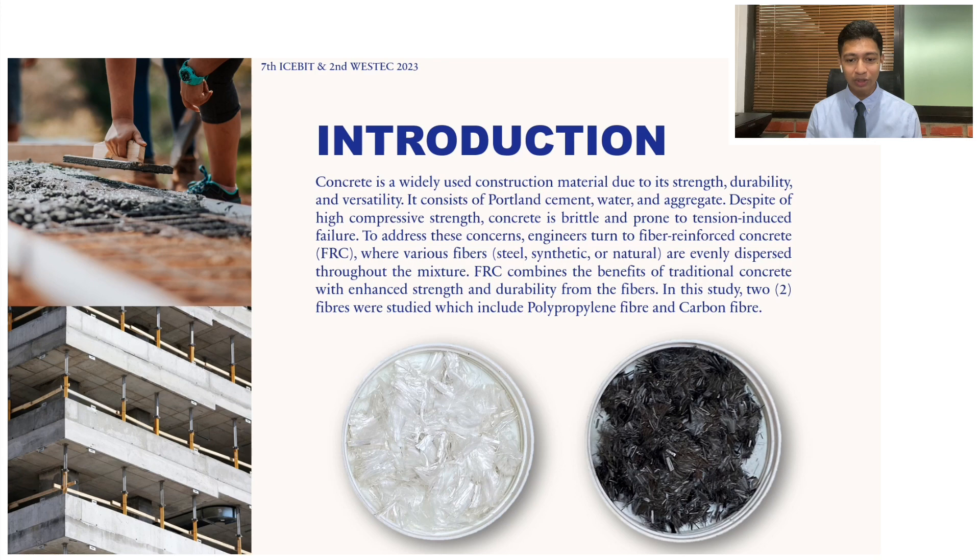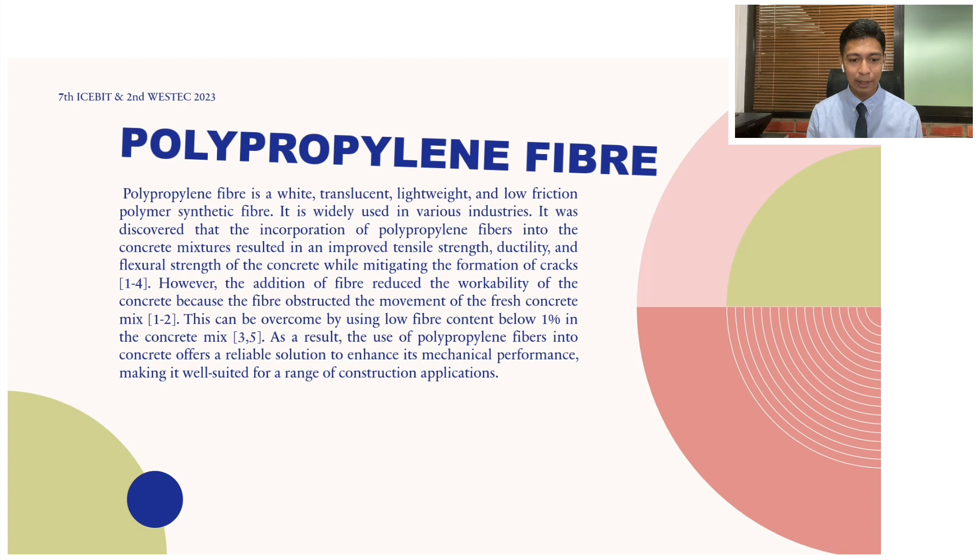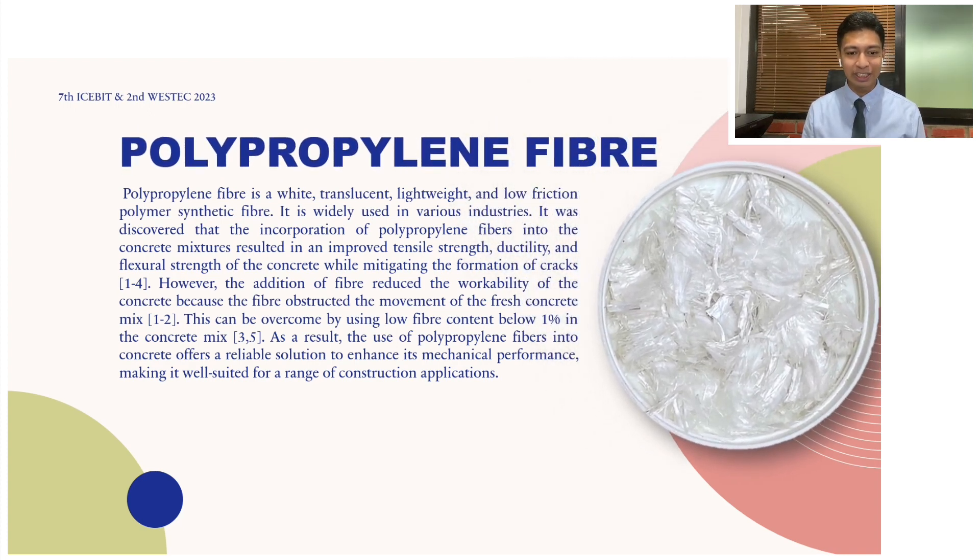Today we will go into the impact of two types of fibers: polypropylene and carbon fibers. The first fiber I would like to introduce is the polypropylene fiber, which is a lightweight, low friction synthetic material that offers remarkable benefits when incorporated into a concrete mix, and it is white in color. When incorporated into concrete, it enhances the tensile strength and ductility, and also mitigates the formation of cracks. But it is not without its own challenges.